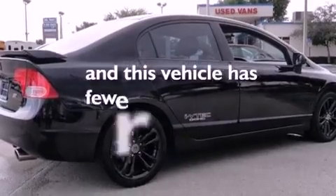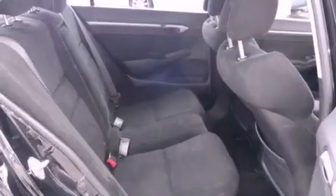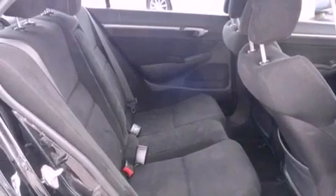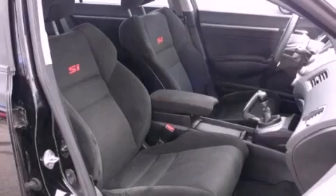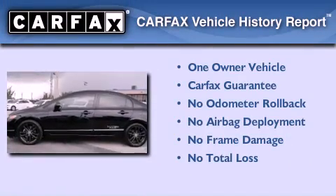This vehicle has fewer than 67,000 miles on the odometer. With an EPA estimated rating of 29 miles per gallon on the highway, this automobile pays off in the long run. This Honda has had only one owner, and it qualifies for the Carfax buyback guarantee.